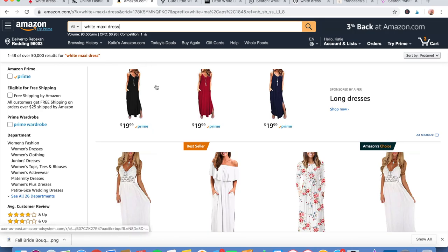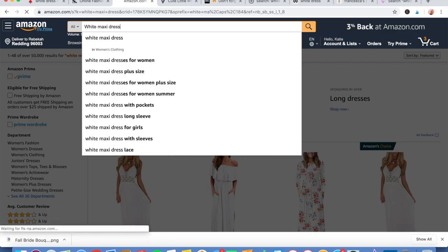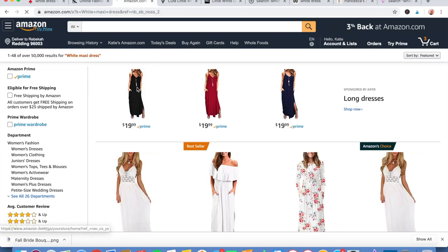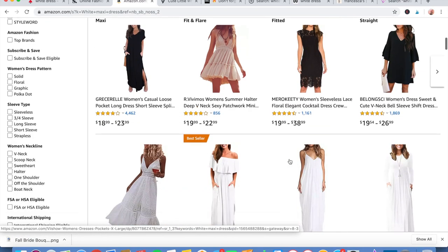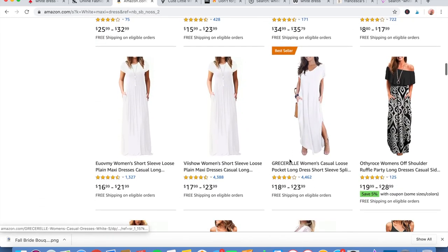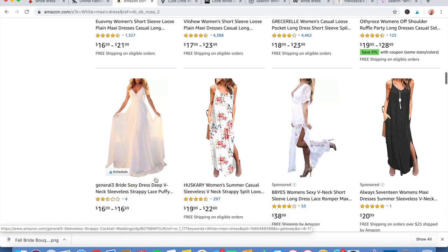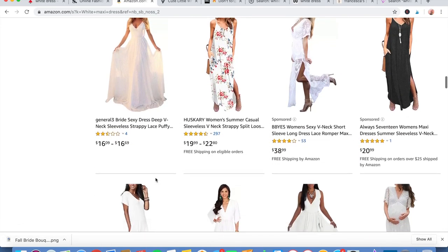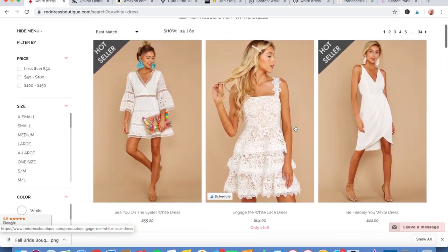My first recommendation is Amazon. If you go in and just type in something like 'white maxi dress' or 'white cocktail dress,' you'll find a lot of different options. It's a great place to find things in all different sizes, and most of the time you can rank results by best rated so you know you're getting good quality.